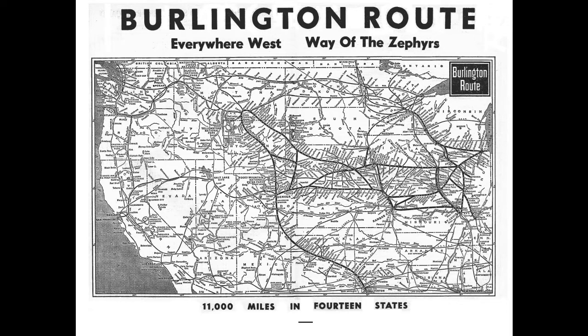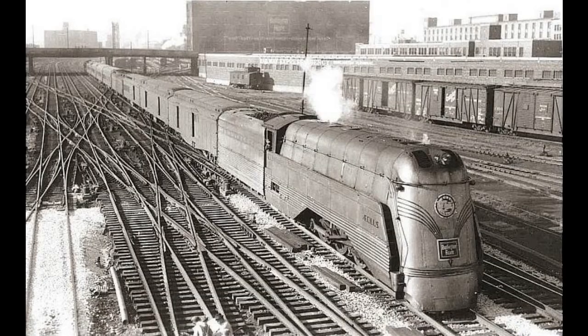As for what services the CB&Q was running before the Zephyrs launched in the 1930s, I'm not entirely sure, but I would guess that like other railroads of that era, they ran wooden cars and eventually transitioned to heavyweight cars until those were replaced by the Zephyr sets in the 1930s. That said, in 1930 the CB&Q did launch what it termed its Anniversary Fleet, meant to commemorate 80 years in business. They relaunched three trains with brand new sets ordered from Pullman before the market crashed in 1929.